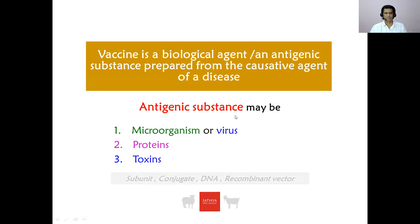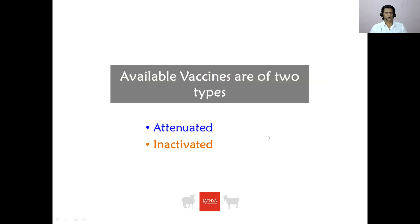Subunit vaccines, conjugate vaccines, DNA vaccines, and recombinant vector vaccines — but these are not in use in the sheep and goat sector in India. Available vaccines are of two types: attenuated vaccines and inactivated vaccines.